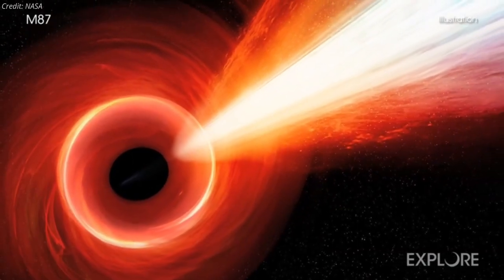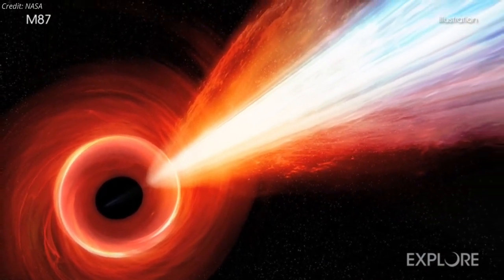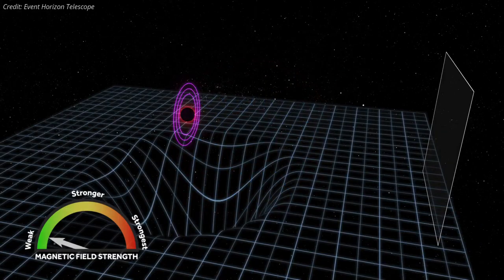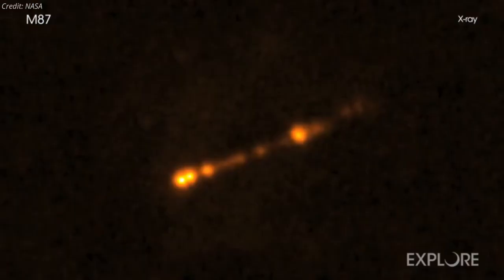They observed that some matter is being sucked into the black hole while other matter is being blasted out in jets. In two new papers published on March 24 in the Astrophysical Journal, the scientists suggest that the magnetic field around the black hole may be strong enough to push out matter in jets that would otherwise fall irretrievably past its event horizon.